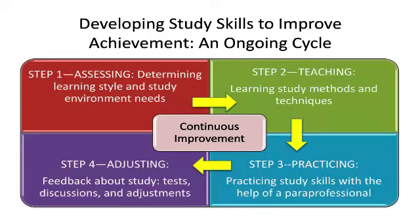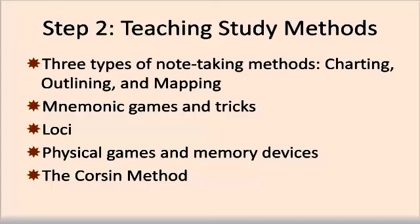Once students have identified their preferred learning styles and figured out ways to improve their study environments, it's time to teach them relevant study skills. Participating in lessons about study skills is the second step in the process of learning to study. The next webinar in this unit will discuss several methods and the kinds of learners who might benefit most from them. These methods include three types of note-taking — charts, outlines, and maps — as well as mnemonics, which are memory games and tricks; a method of attaching information to places called loci; physical games and memory devices; and a method of self-questioning called the Corson Method, which helps students determine where misunderstandings or breakdowns in learning occur.